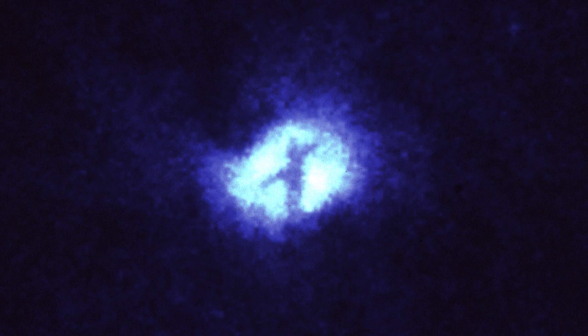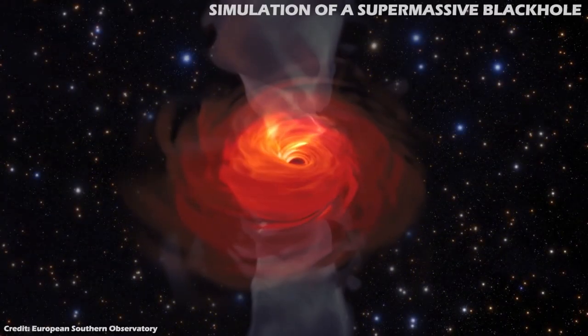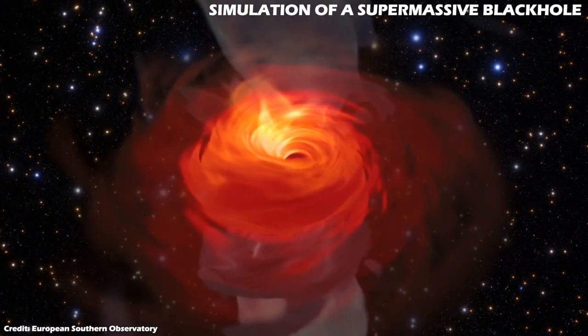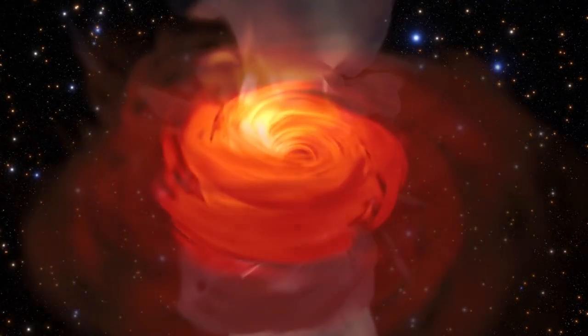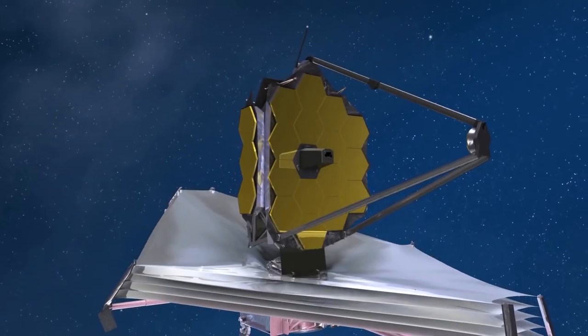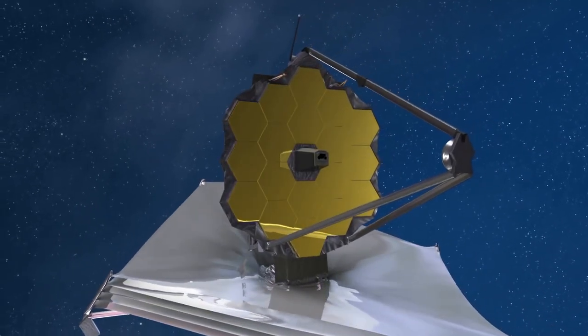The Whirlpool galaxy has a mysterious X silhouetted across the galaxy's nucleus. The X is thought to be caused by rotating rings of dust in two different axes, and it marks the exact location of the galaxy's central black hole. There will likely be a follow-up observation of this galaxy in detail by the newly launched James Webb Space Telescope.